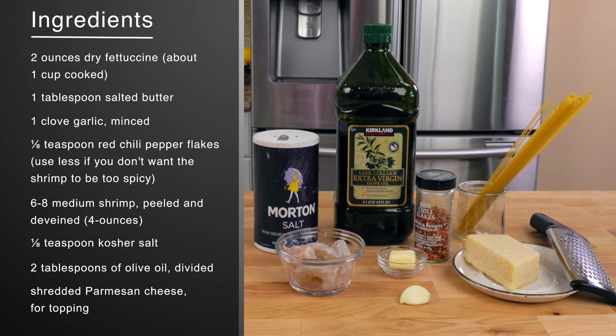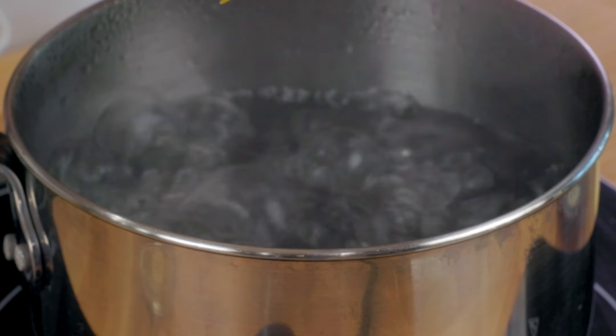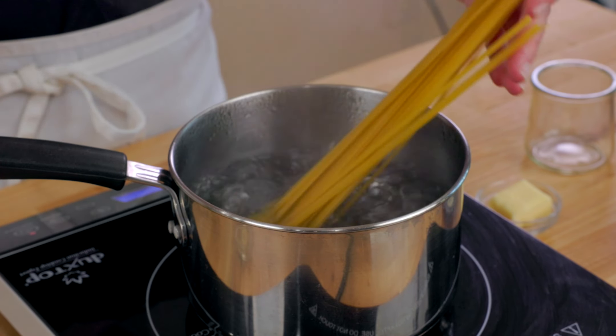Recipe number five: shrimp fettuccine. This is a light and flavorful dish. The shrimp is cooked in butter and olive oil along with a little minced garlic and then tossed with buttery fettuccine. Here's what you need.